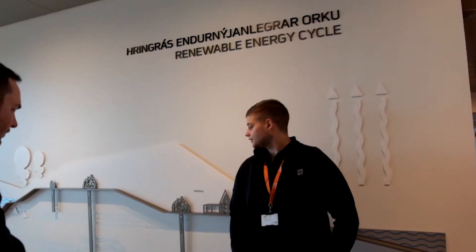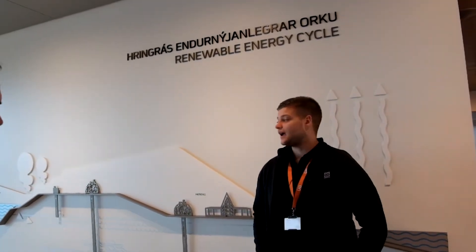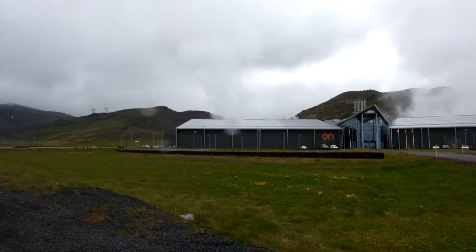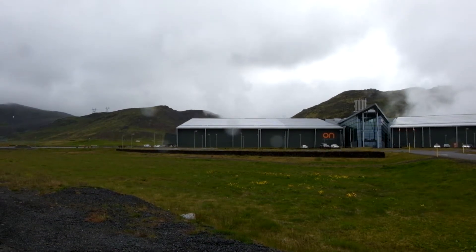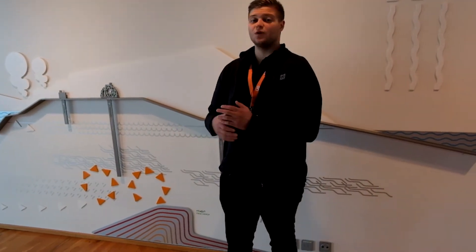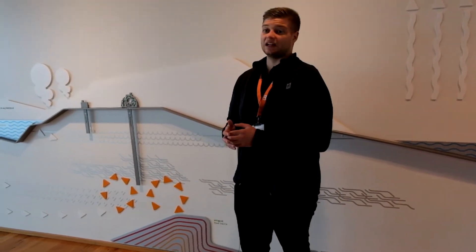This is a geothermal power plant. We produce 303 megawatts of electricity here and 650 liters per second of hot water. This facility both produces electricity for the grid and hot water for bathing and heating. Iceland is a really volcanic area — actually one-fourth of the island is volcanically active.